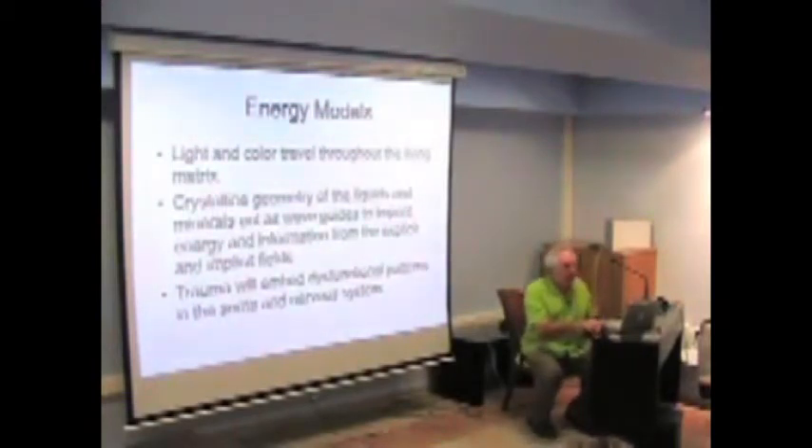Trauma embeds dysfunctional patterns into the body and nervous system, and that's what we see with kids. Most of them have trauma of some sort — it can be falling and hitting their head, having a series of ear infections, high fevers, emotional stress, upset in the family, divorce, or separation. All of these things cause imbalances in the autonomic nervous system and set up dysfunctional patterns throughout the system.